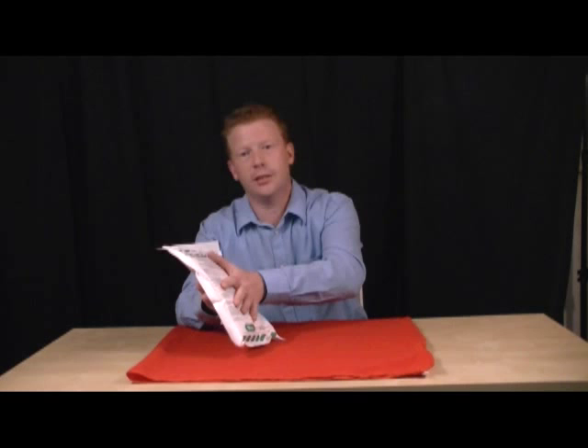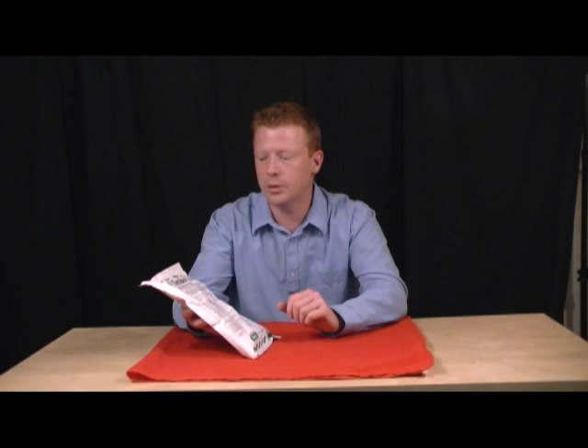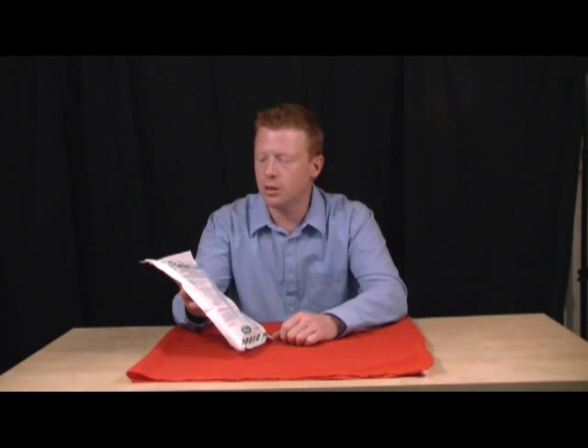This would be a full strength solution if you mix this one and a half pound bag with one gallon of water, and this is going to be applied to all structural timbers when the house is in the framing stage. This would be a great preventative borate termite treatment. It's also good for drywood termites as well as carpenter ants, and it also helps eradicate fungus.